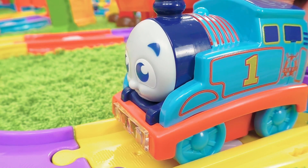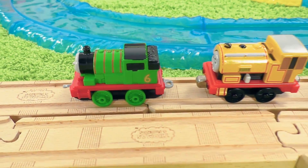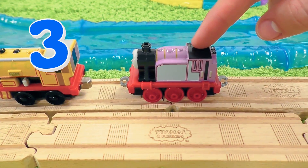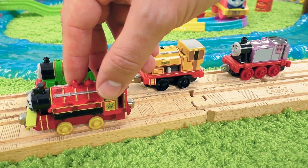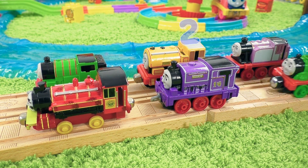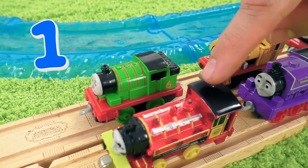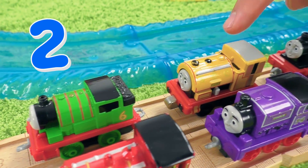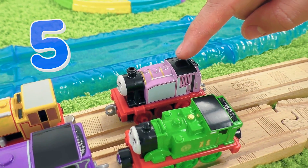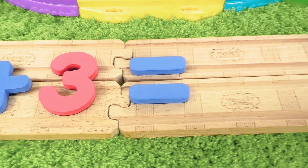Hmm, I think it's not gonna be difficult. Here stand one, two, three engines. One, two, three more engines also joined. So we have one, two, three, four, five, six engines. Three plus three makes six.